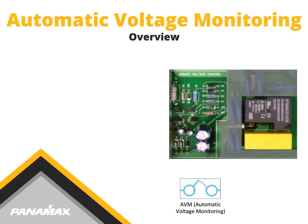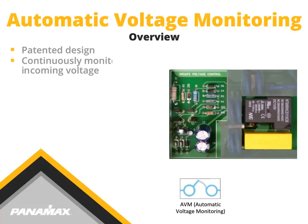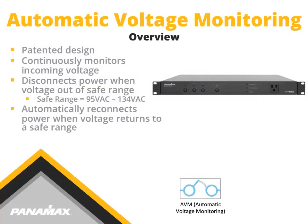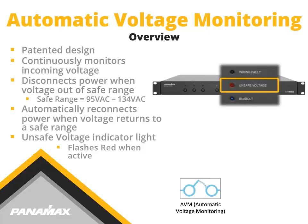Automatic Voltage Monitoring, AVM, is found in most Panamax products. This circuit was engineered and patented by our in-house engineers. AVM continuously monitors incoming voltage. Once an overvoltage or undervoltage is sensed, the circuit shuts down automatically. Then, once voltage returns to a safe and normal level, the AVM circuit reconnects power to the connected equipment. There are no breakers to flip or alarms to listen for.